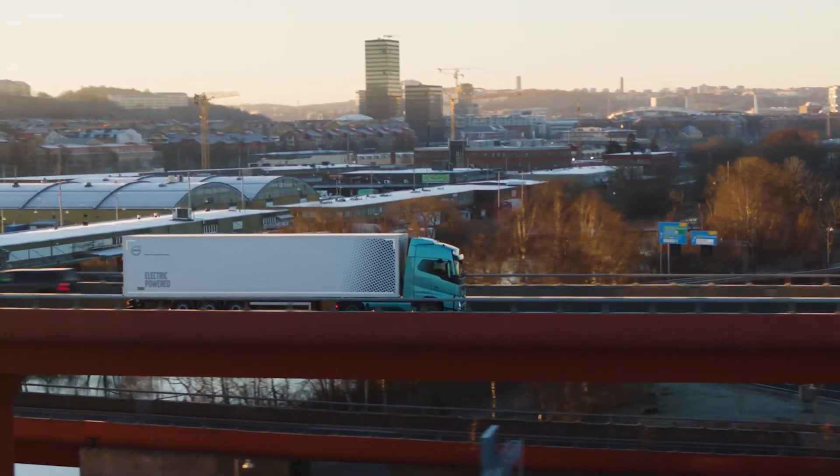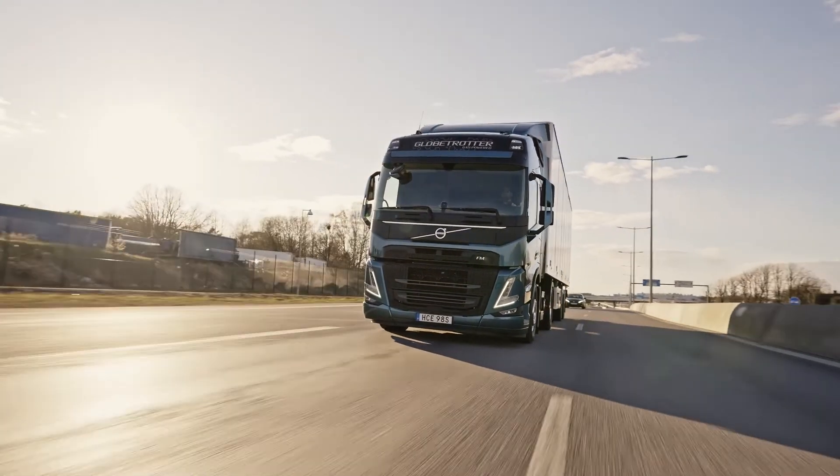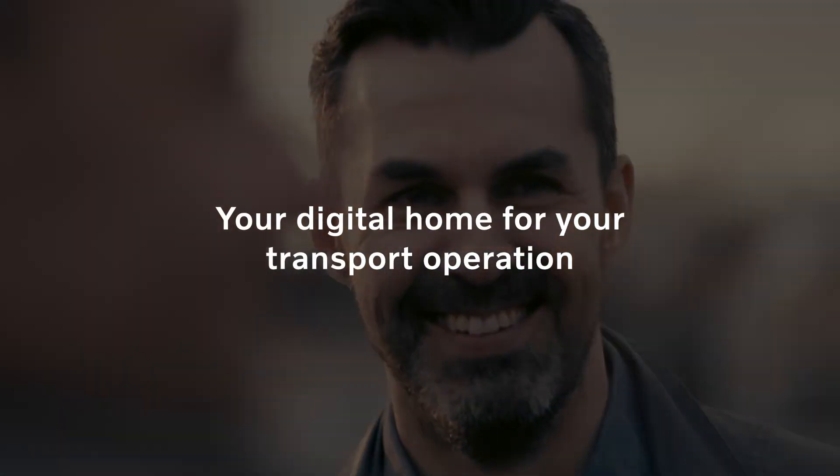Volvo Connect is designed to empower you, giving you access to industry-leading services when and where you need them. It's that simple. Your digital home for your transport operation.